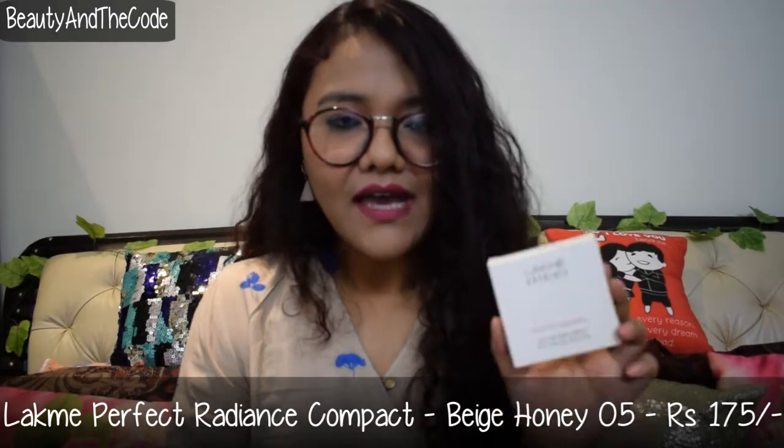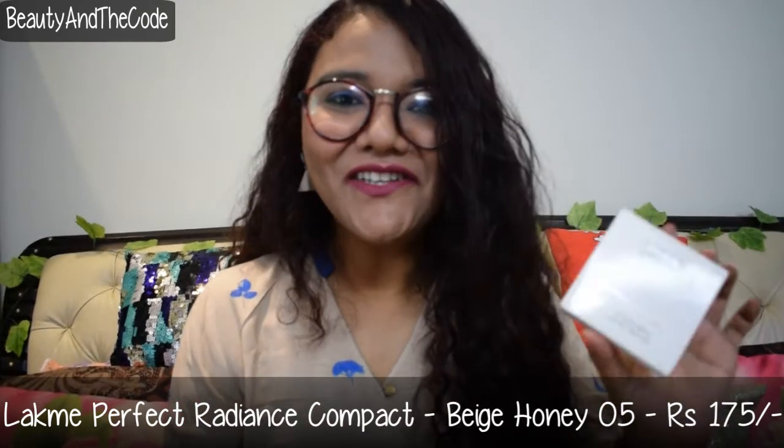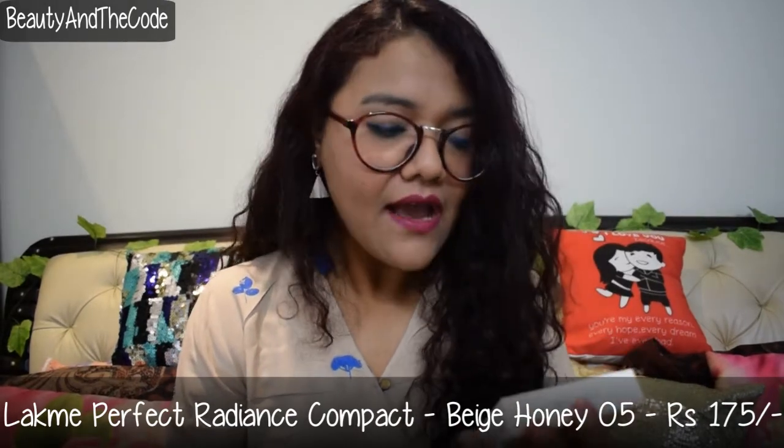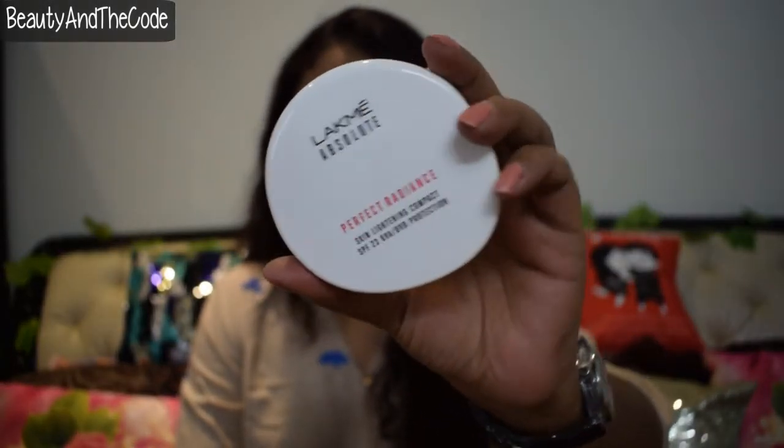The next product is from Lakme — a compact powder. The one I was carrying in my bag is almost finished, so I got a new one. This is the Lakme Absolute Perfect Radiance skin lightening compact with SPF 23 and UVA/UVB protection, priced at 180 rupees. The packaging is very sober and simple, and opening it reveals a large mirror and an applicator. I've already used it once or twice — I don't use the included applicator, I prefer a brush — and I've been liking it a lot. It's a very comfortable compact to wear.